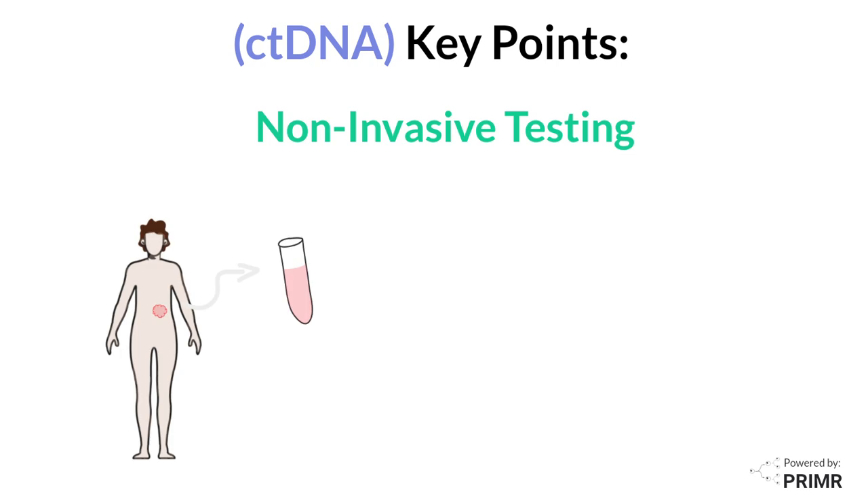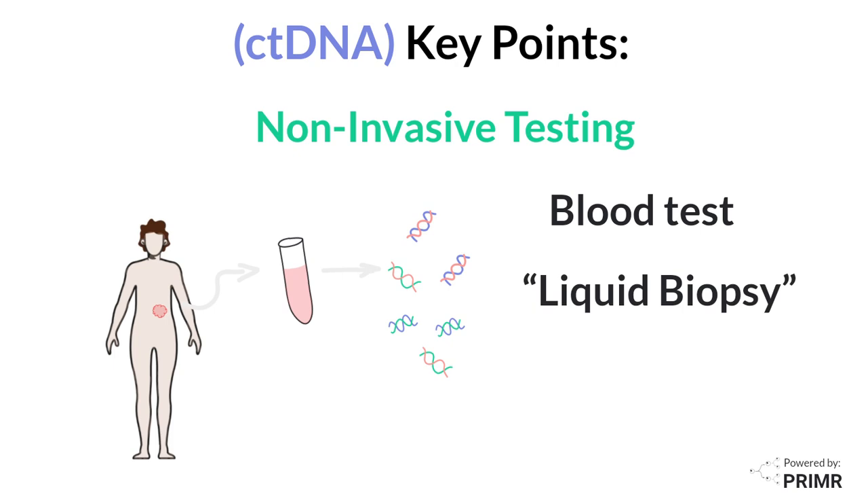ctDNA analysis is done through a blood test, making it a liquid biopsy that's less invasive than traditional tissue biopsies.